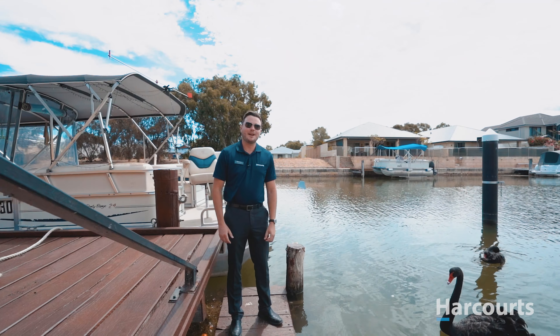Hi, Chris Parsons here from Harcourts Mandurah, proud to bring 38B Warma Way in South Yunderup to the market.